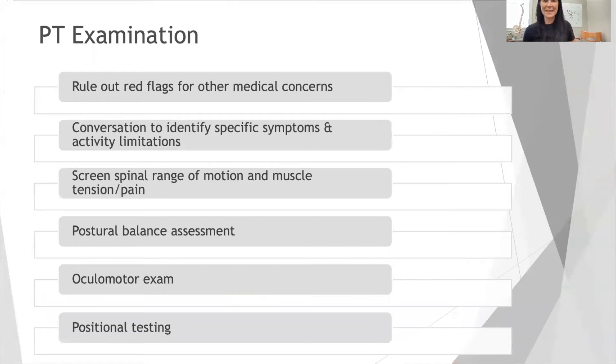In a PT examination, first we're going to bring you into a room just like this. We're going to sit down and I'm just going to talk to you and have a conversation about the symptoms you're experiencing and how it's affecting the activities you like to do throughout the day. In this conversation, I'm also going to get an idea of what I might be looking for and also rule out some red flags for other medical conditions.